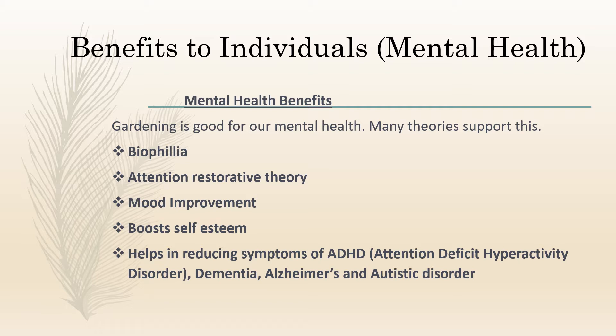Now let's discuss the mental health benefits. Therapeutic benefits of community gardening extend beyond physical health — from relaxation and stress relief to mental and emotional well-being. Gardening is increasingly being used for prisoners and patients in hospitals for their mental well-being. There are many theories which support this, like biophilia and attention restorative theory. Gardening also improves our moods, boosts self-esteem, and helps in reducing symptoms of ADHD, dementia, Alzheimer's, and autistic disorder.